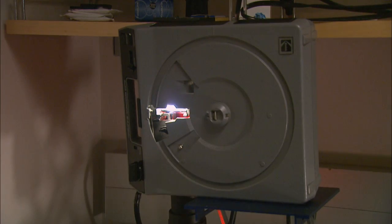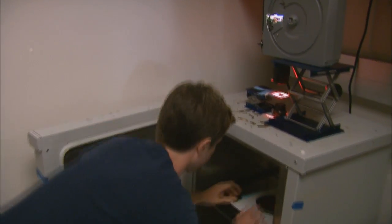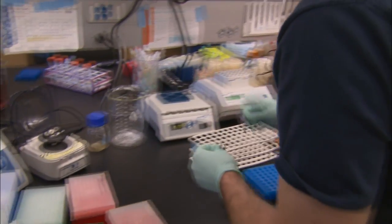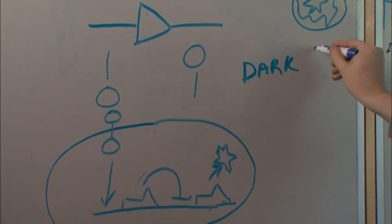Here's how it works. A projector shines red light through a black and white slide containing an image. When the algae light receptor in the plate of bacteria detects the red light, it shuts off production of a black pigment that the bacteria make when they're in the dark. The result is a plate of bacteria with light and dark areas corresponding to the projected image. Don't expect to capture your Kodak moments with E. coli anytime soon — it takes hours to produce images versus seconds for a traditional camera. But E. coli are so small that you can fit about 10 billion E. coli pixels on a petri dish, compared to about 1 million pixels on a computer monitor.